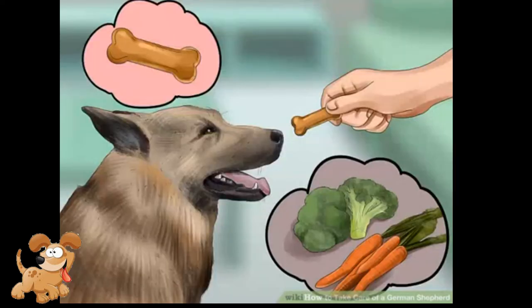Give your German Shepherd healthy treats. In addition to feeding it healthy food, the snacks you feed your German Shepherd can have an impact on its health. Pick low-calorie treats that are satisfying for dogs, including crunchy vegetables and kibble in a feeding toy that slows the dog's consumption down. Treats should only make up 5-10% of your dog's calorie intake, so control how many treats you give your dog.